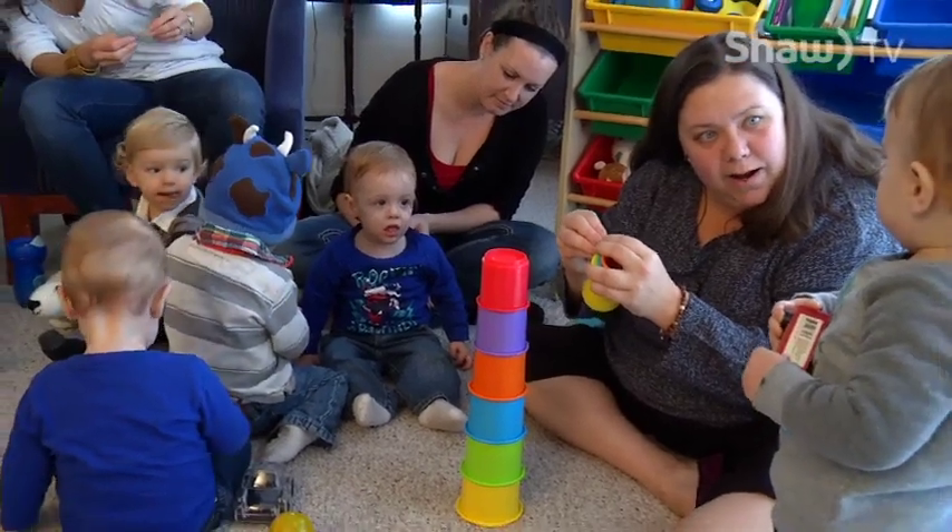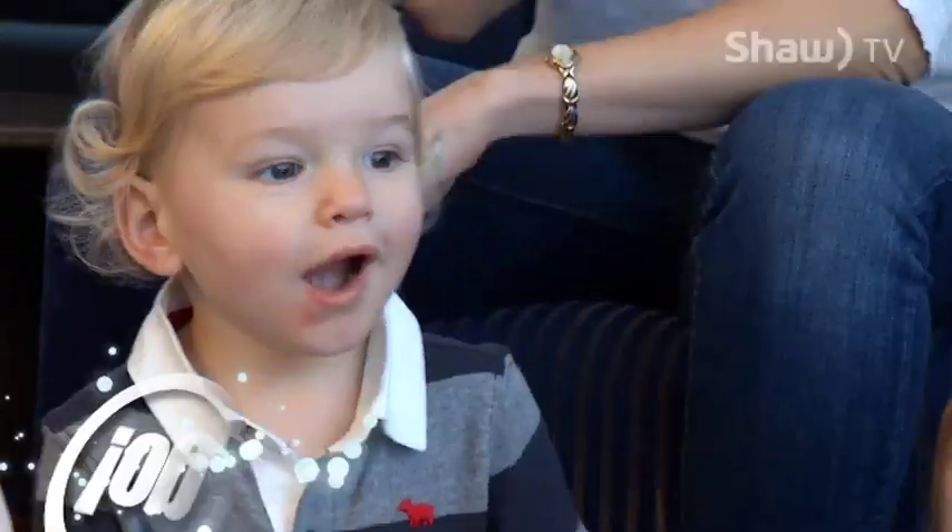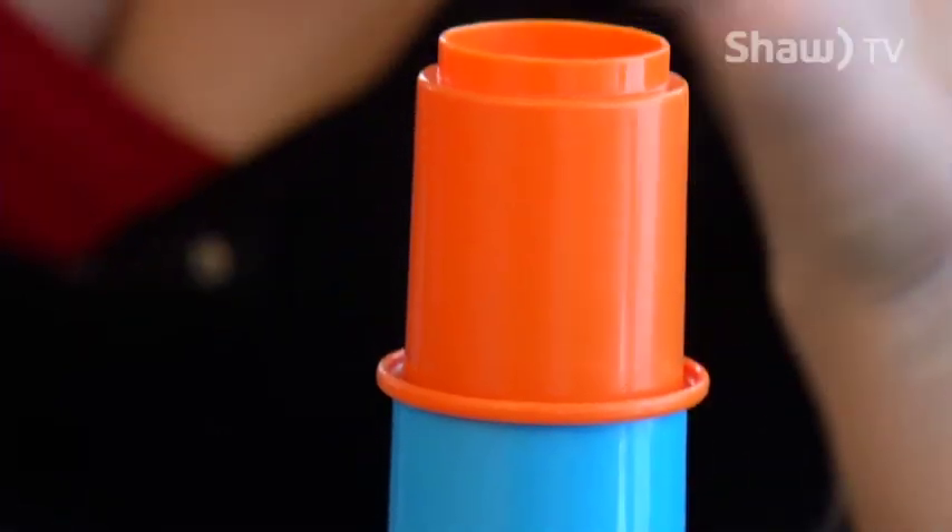Rachel teaches baby sign to parents in the Parksville and Qualicum area. You can find more information about her and her classes at babysignwithrachel.com. For Go on Shaw TV, I'm Raeanne LaPlante.